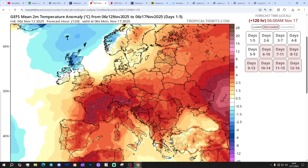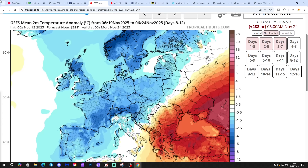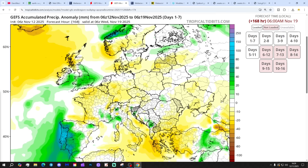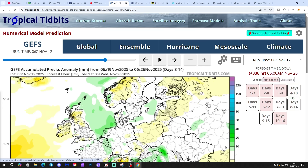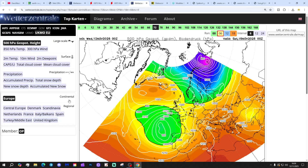Temperature anomalies for the next seven days: below average for the north, above average in the south. For the 8th to 12th day temperature anomalies, going colder than average across all areas, so becoming substantially colder as we move through the second half of November. Precipitation anomalies for the next seven days to the 19th of November: below average for western Scotland and the Highlands, above average for England and Wales. The 8th to 14th day is about average to slightly on the drier side.